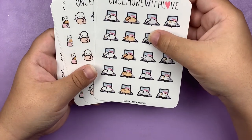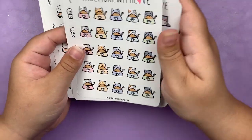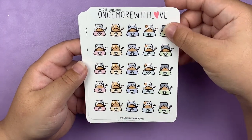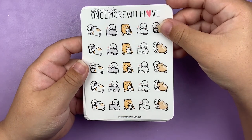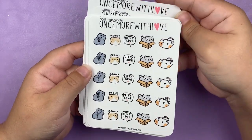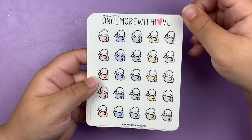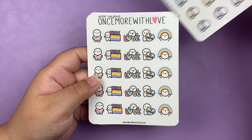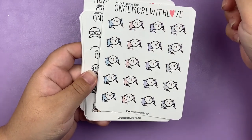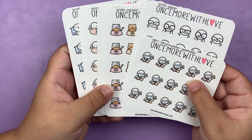I got Party Time. And then since I am evidently a cat mom now, I got quite a few of her cat sheets — the cat food, kitty cuddles, kitty interruptions, and the cat doodles. And then I got the little cozy-and-a-blanket ones, I got Pride, and then I got Pillow Time. That is it for this small order from Once Upon With Love.